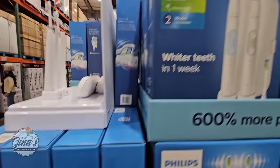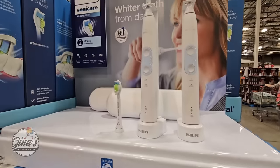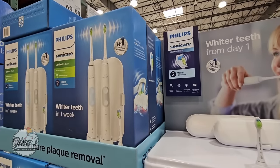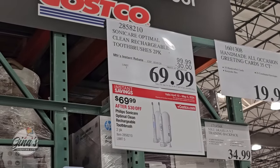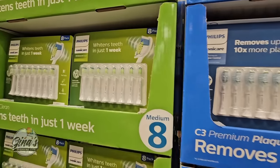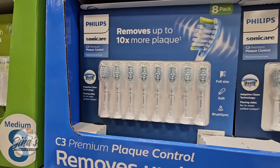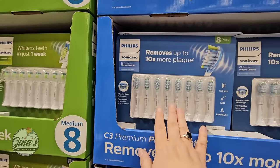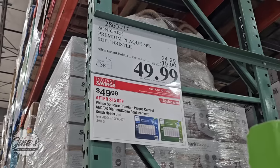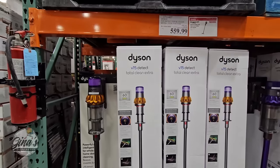The Philips Sonicare Optimal Clean — I own this one; I've had it for over a year and it makes my dental cleanings so much easier. It cleans really well. This set of two is $70, which is a really good price. The replacement heads are on sale as well — the green and the blue. In my experience, the blue package seems to clean better. $50 after a $15 savings is a good price.